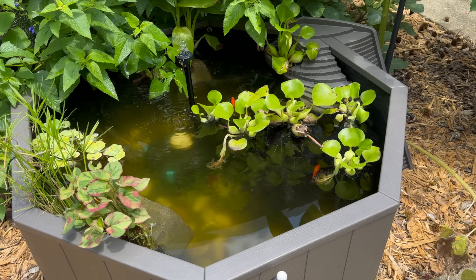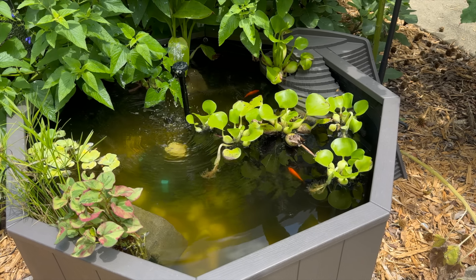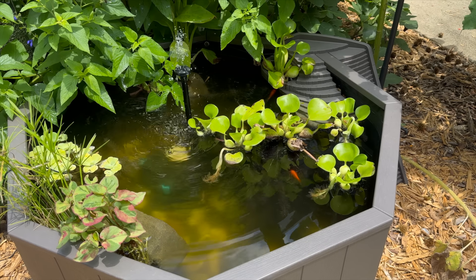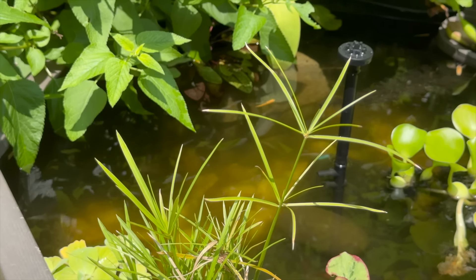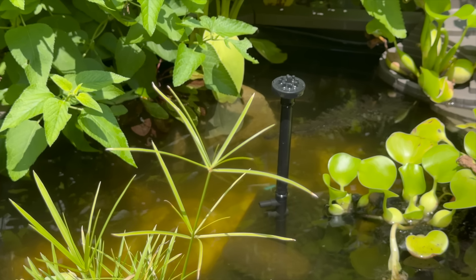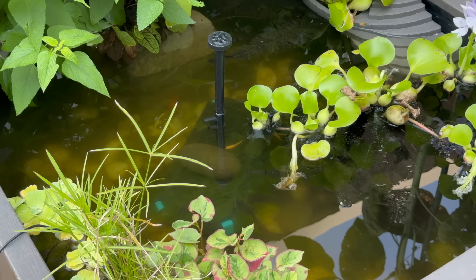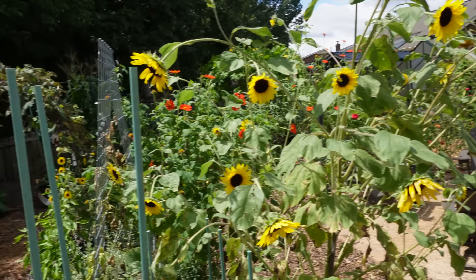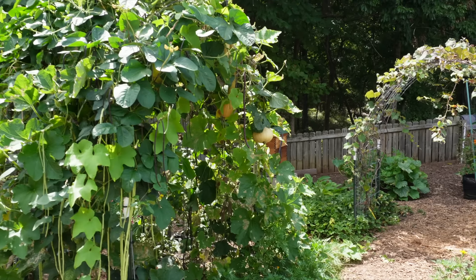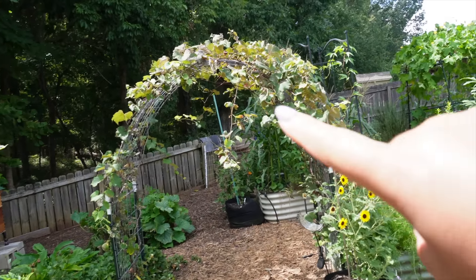The pond down here is doing phenomenal — all of my fish are still alive and well. We've got Sushi, Sashimi, and the little rosy minnows — they're all alive. The minnows are actually procreating like crazy; I'm going to have to start another pond and move some of them over.